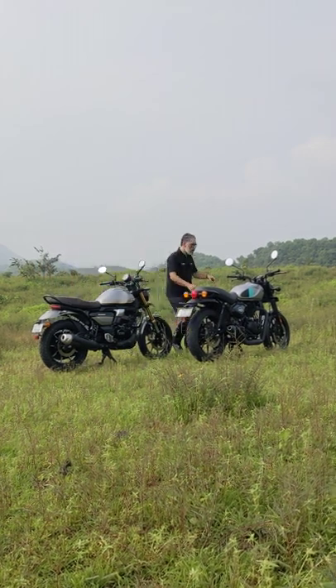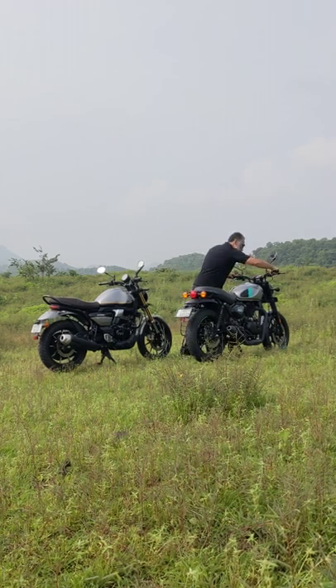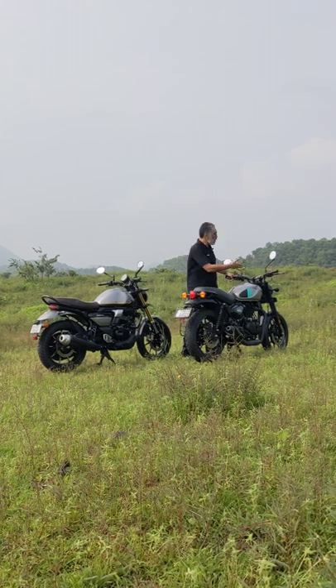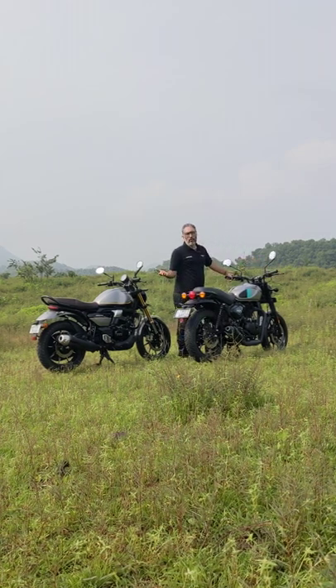Now let's see what the Hunter sounds like. Idle. What I believe is probably 3000 RPM, because it doesn't have an RPM meter. What possibly is 6000 RPM.